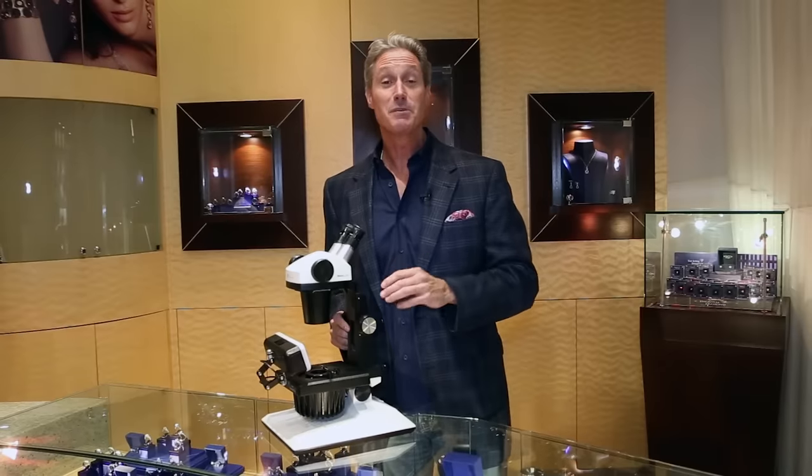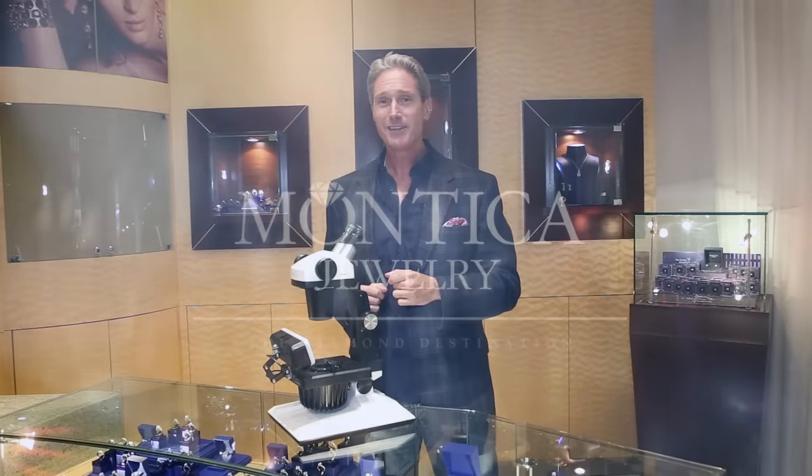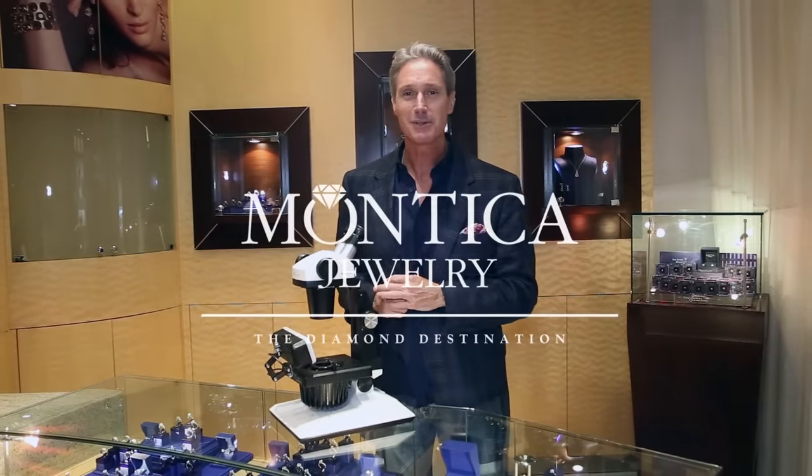Remember, beauty is in the eyes of the beholder. You have to look at diamonds, experience them — look for the fire, the brilliance, the scintillation, all that sparkle and bling — and when you do, you'll find the perfect diamond for the perfect loved one in your life. Knowledge is power and now you have more of it, so pay it forward.